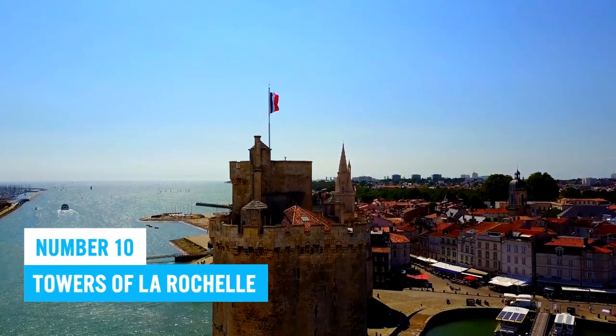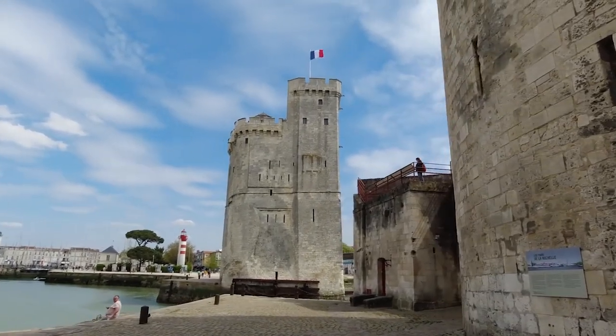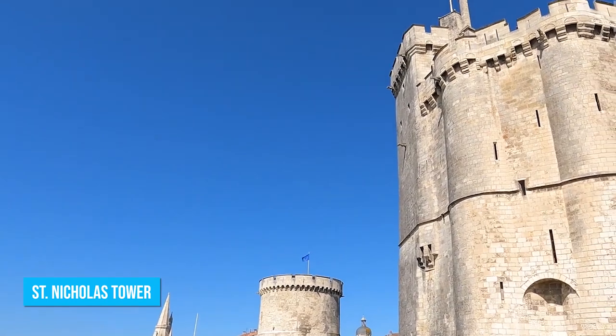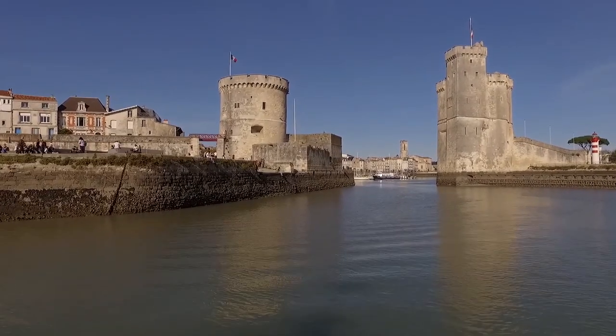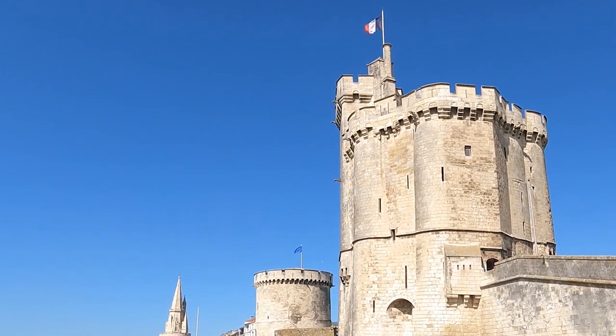Number 10: Towers of La Rochelle. When in La Rochelle, don't miss out on the awe-inspiring towers. These incredible structures, including Saint Nicholas Tower, Chain Tower, and Lantern Tower, have witnessed centuries of history. Picture yourself standing at the entrance to the harbour, embraced by the majestic Saint Nicholas Tower and Chain Tower.